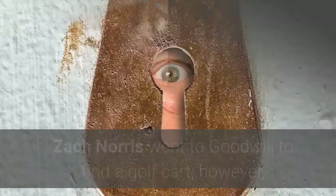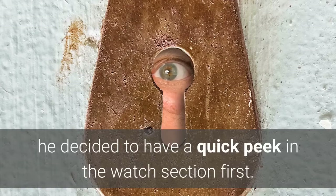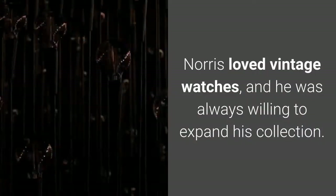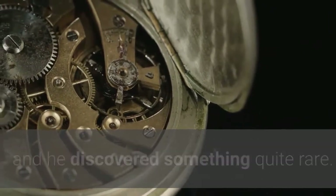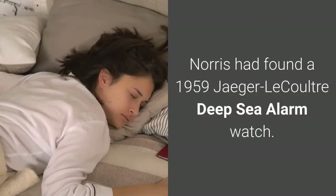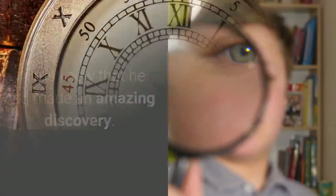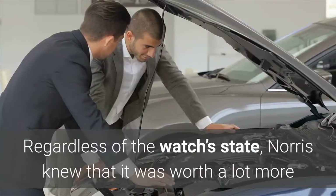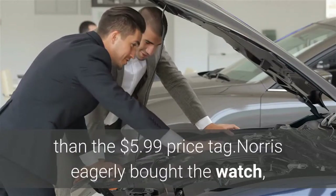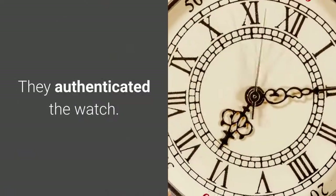Number 4: A rare watch. Zack Norris went to Goodwill to find a golf cart; however, he decided to have a quick peek in the watch section first. Norris loved vintage watches and was always willing to expand his collection. He dug through a basket filled with cheap watches with dead batteries and discovered something quite rare: a 1959 Jaeger-LeCoultre Deep Sea Alarm watch, of which only 900 had been made. The watch was slightly worn but still in decent condition, and Norris knew it was worth far more than the $5.99 price tag. He bought it and brought it to a dealer for the brand, who authenticated the watch.